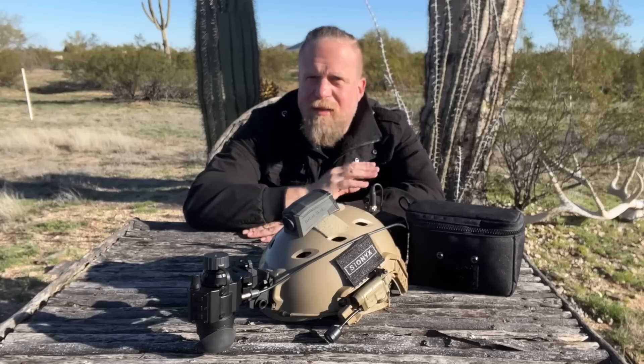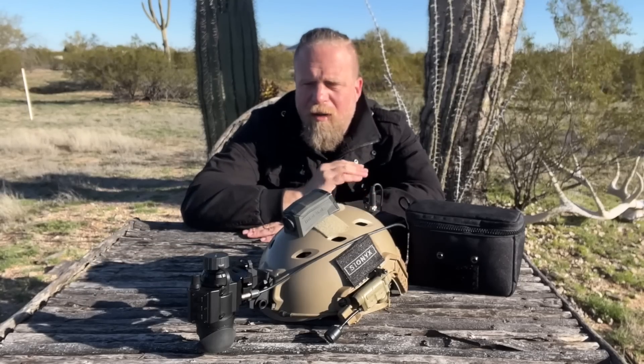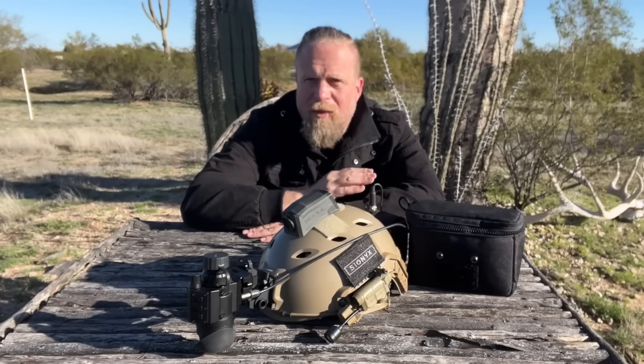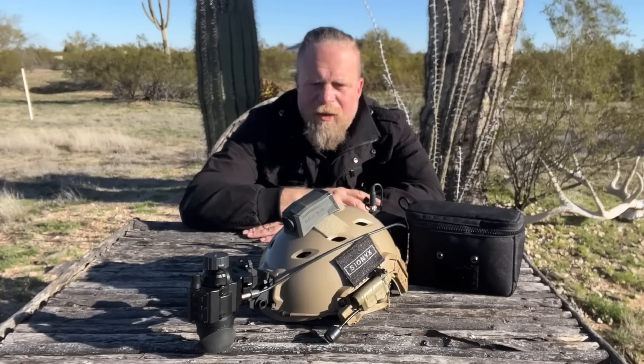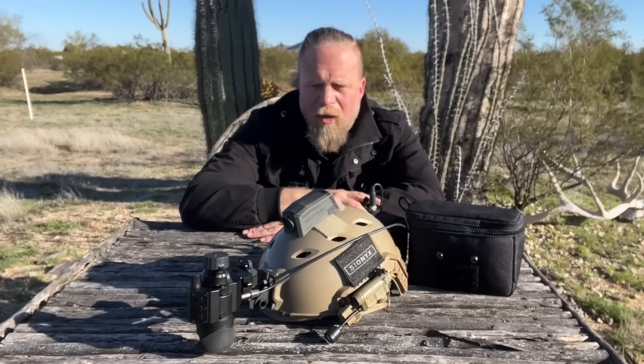I want to say right off the bat that this is not a sponsored video. They did not send me this unit. I purchased it directly from them as a normal consumer at normal market price of $2,600, was on their waiting list, and waited anxiously to get it. I wanted to look into what the future of night vision could be, and I wanted to prepare for Midnight Brutality, our upcoming night vision match in March.